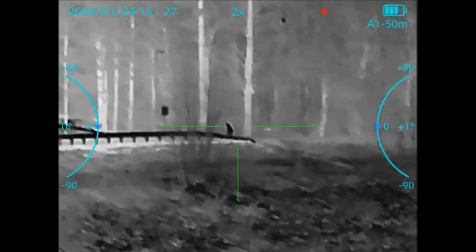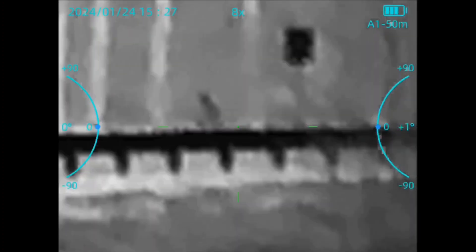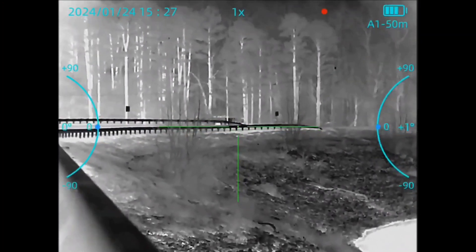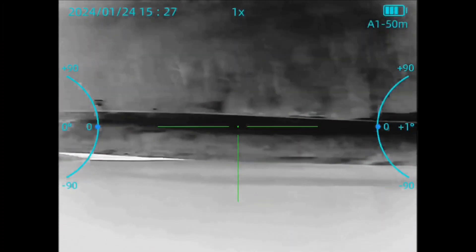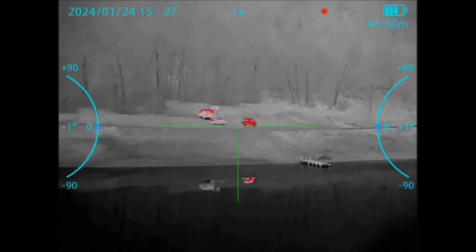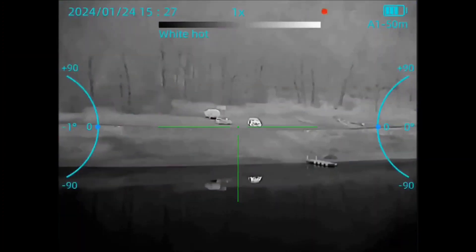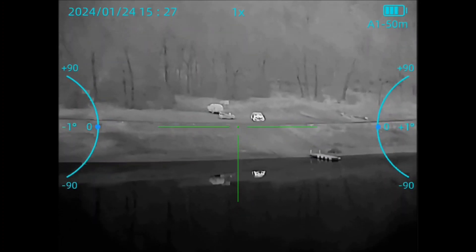You can definitely spot human targets out to 350 yards pretty easily as seen here. Overall, freaking awesome scope for the price I paid for it. My son is now so impressed with it that he wants to buy one. Together we've spent less than the cost of one name brand scope with the same 640 capabilities.